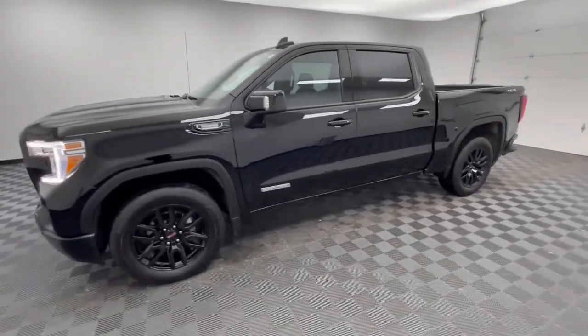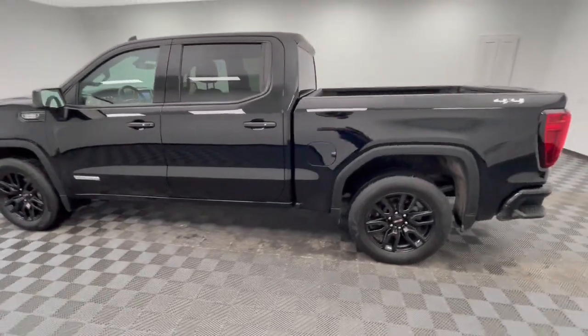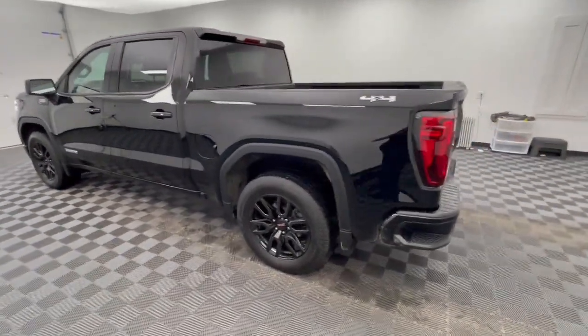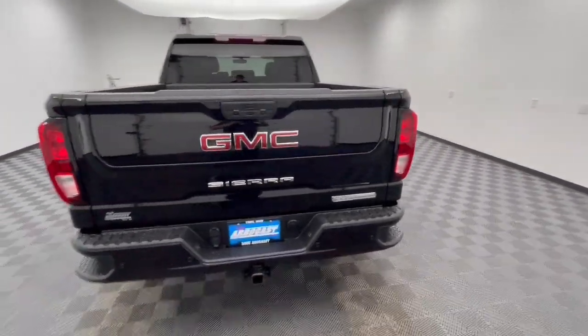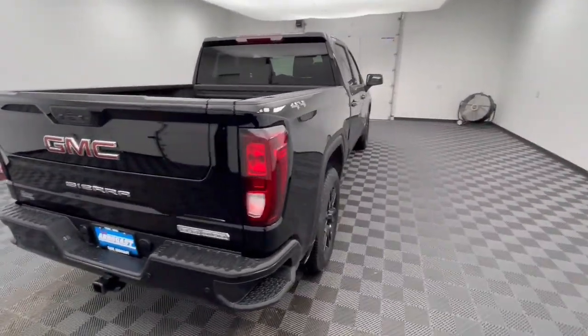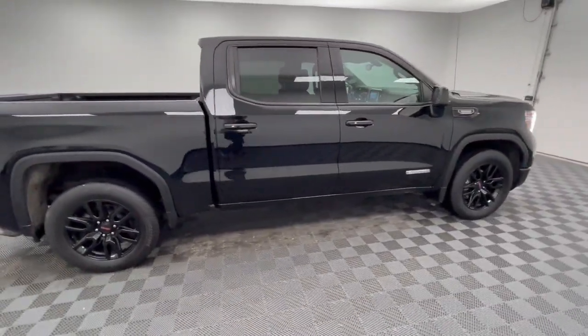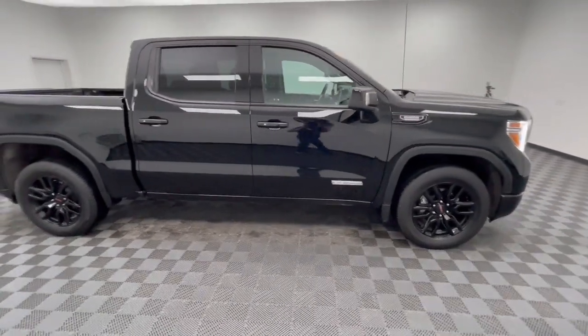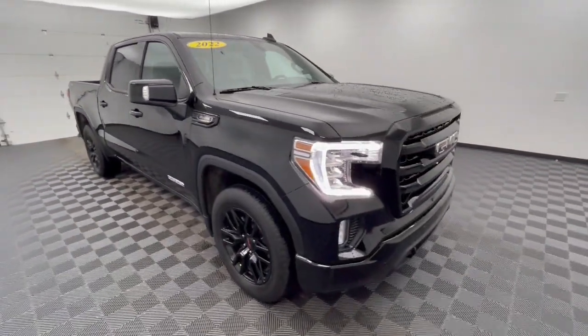Take a moment to check out the 2022 GMC Sierra Limited. With less than 30,000 miles on the odometer, this vehicle stands out from the rest. This boldly stylish Sierra Limited offers beefy capability, advanced safety and infotainment features, a driver-centered cockpit, impressive towing strength, and a host of innovative design elements to set you up for success wherever the road may lead.